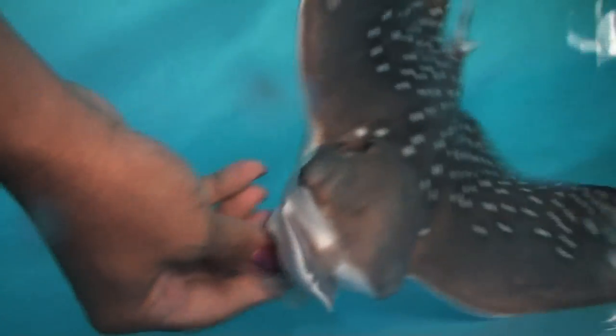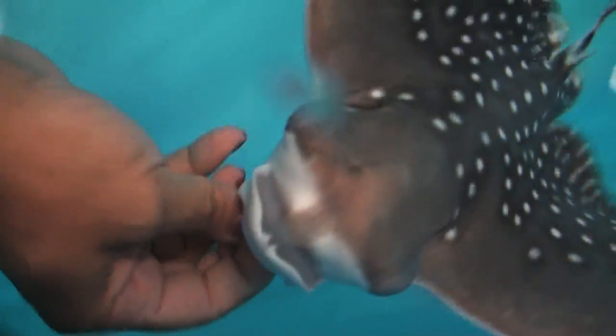We are proud to announce that we have a baby eagle ray. This eagle ray was born just in this exhibit behind us, and it's the first time for Atlantis that we have this species born here.